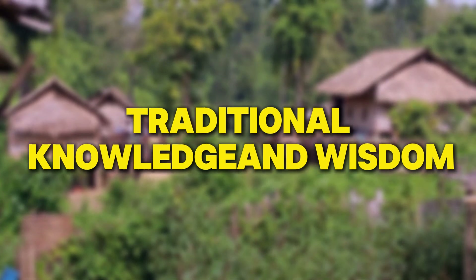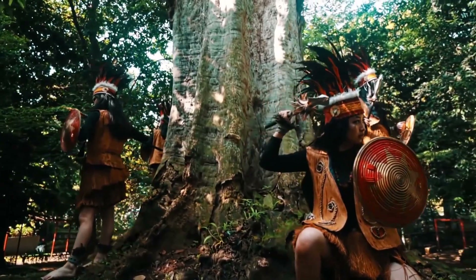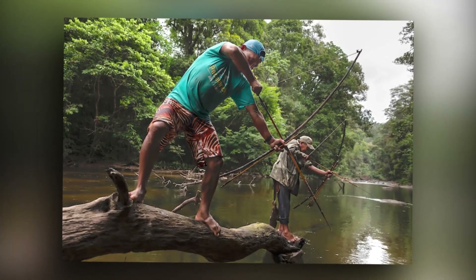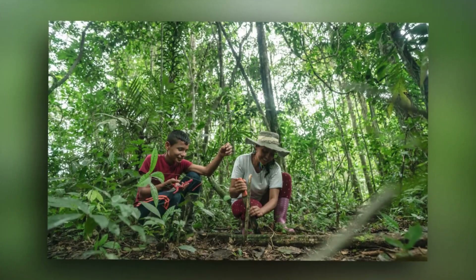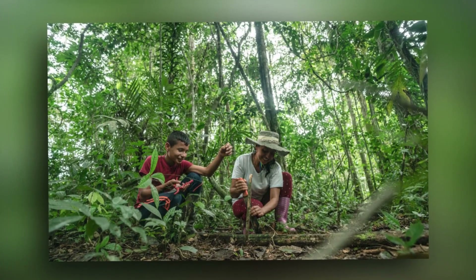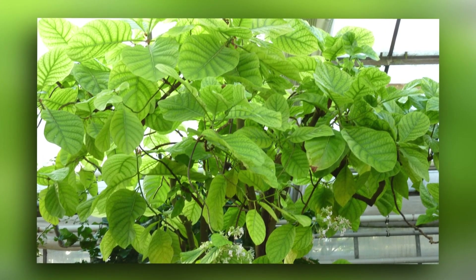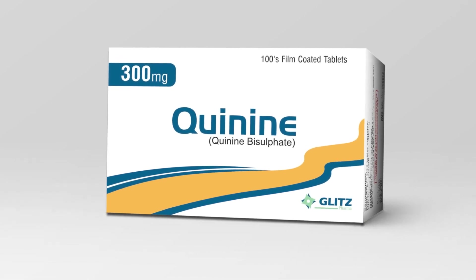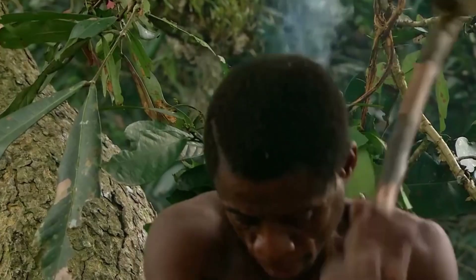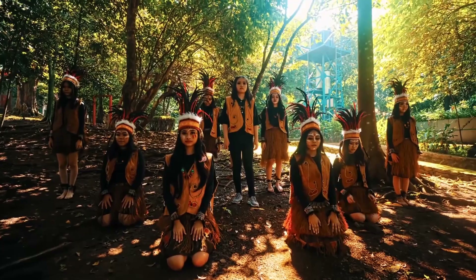For thousands of years, traditional peoples have lived in the Amazon, developing a deep understanding of the forest. They know which plants can be used for medicine, how to hunt and fish sustainably, and how to manage the forest to keep it healthy. Their knowledge is incredibly valuable and complements scientific research. For instance, indigenous tribes use plants like the cinchona tree, which is used to make quinine, a treatment for malaria. Their traditional practices often emphasize respecting nature and living in balance with it, which is a perspective that modern conservation efforts can benefit from.